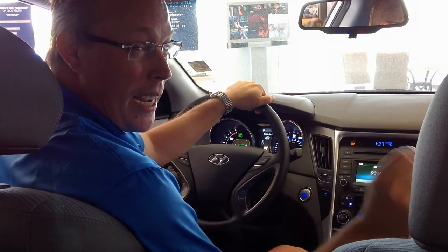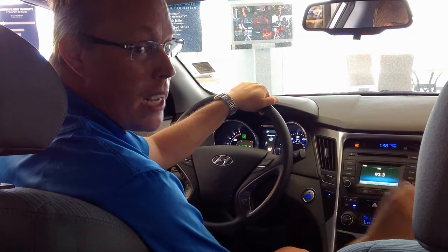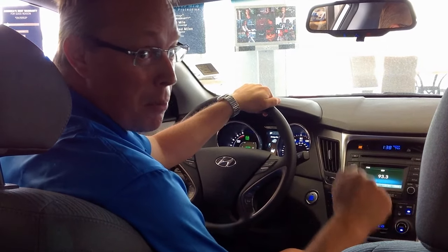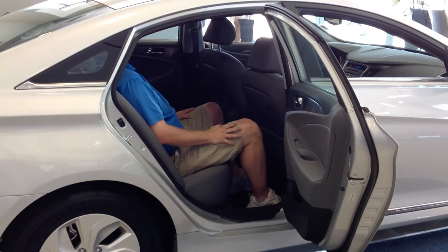One of the things that makes a Sonata Hybrid special is the lithium-ion battery. While most hybrids on the market have a nickel hydride battery, the lithium-ion battery is 10% more efficient, and not only does it work a little bit better — it's lighter and 40% smaller.